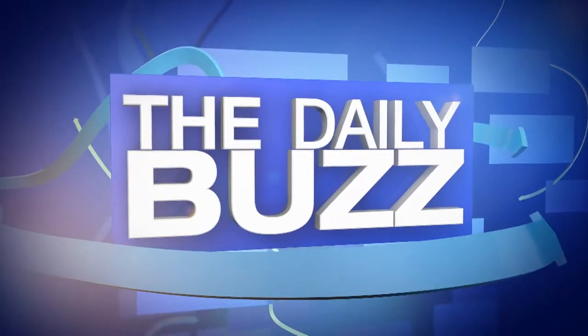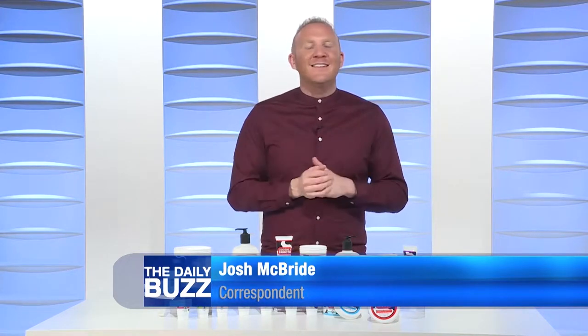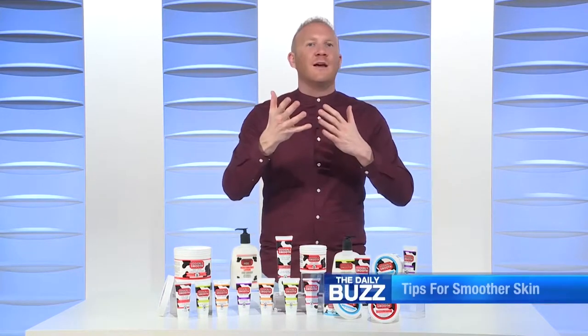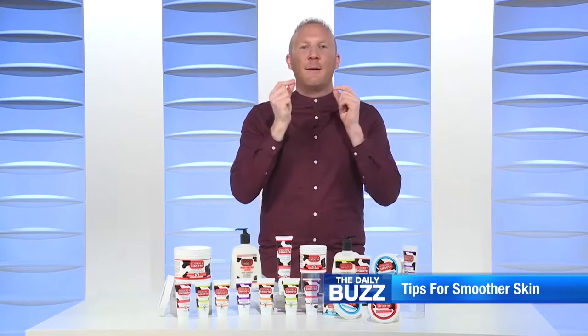Putting your best face forward can be as easy as moisturizer. Winter has more skin feeling cracked and dry. That's how winter makes all our skin feel, and it's time to wake up and shape up our skin care regimen for the spring season. Before you break out those short sleeves and sandals, you'll want to make your skin look as healthy and moisturized as possible.